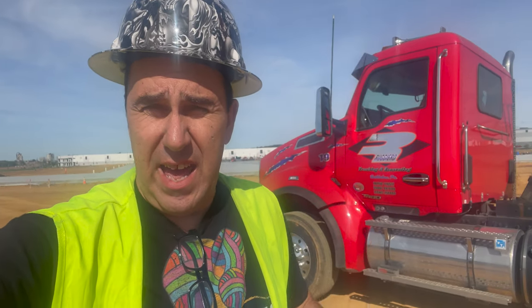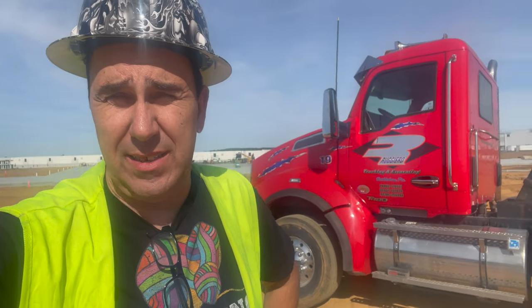Hello everyone, welcome to another video. Today my truck's in the shop. I got this — this is a real fancy one. This is a 2019.